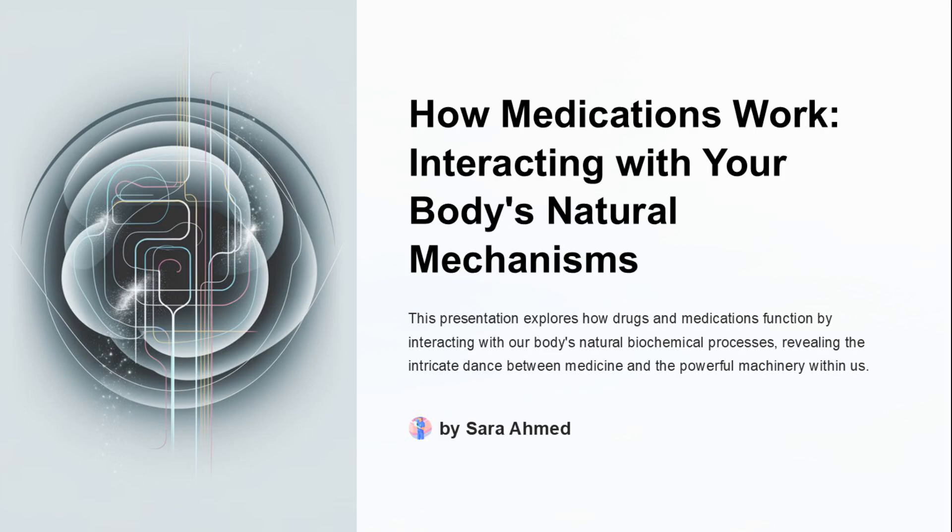Welcome to an exploration of how medications interact with our body's natural mechanisms. This presentation, by Sarah Ahmed, delves into the intricate dance between medicine and our body's biochemical processes.